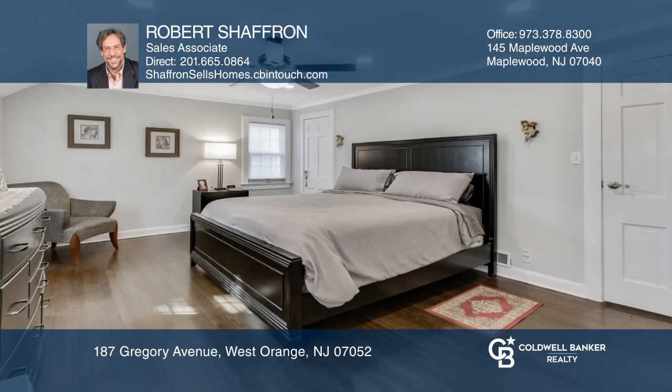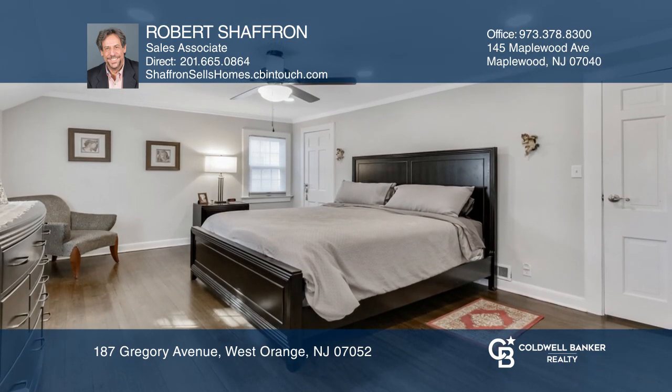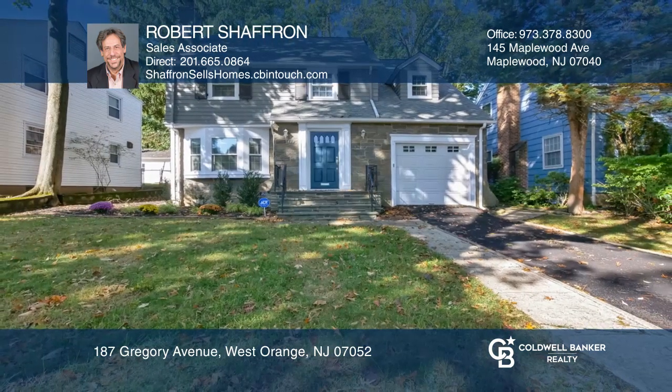Enjoy a spa-like master bath with big walk-in shower and so much more. Learn more when you tour with Robert Schaffron.